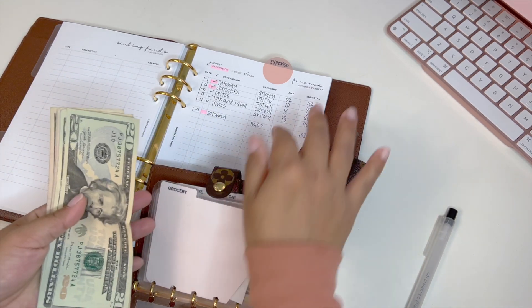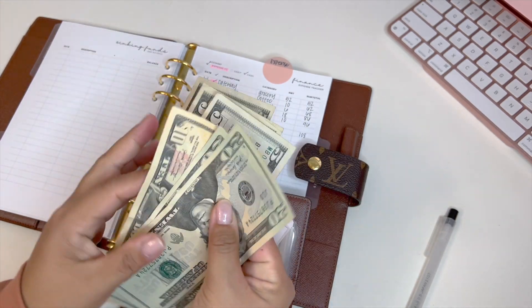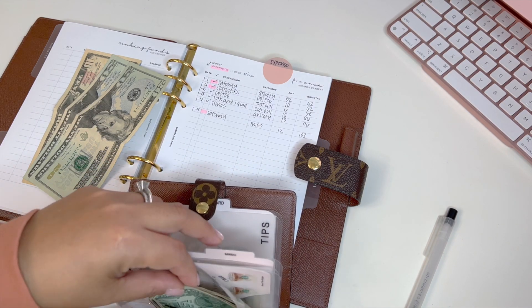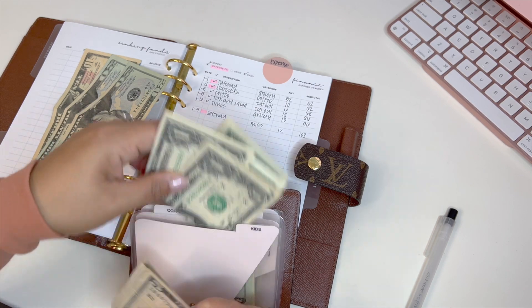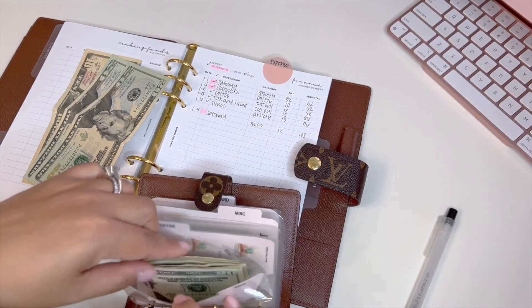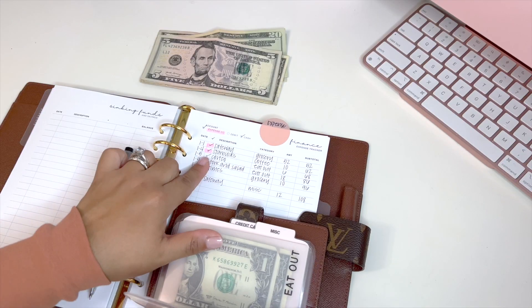So we are going to take out $52 — that's $20, $40, $50, and I need change. Let's grab change from the kids envelope. From kids I'm taking out five — $1, $2, $3, $4 — taking out $5 from kids because I need change.